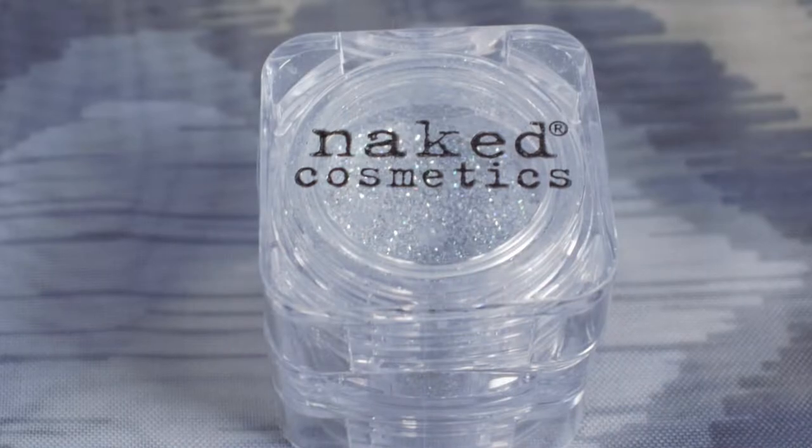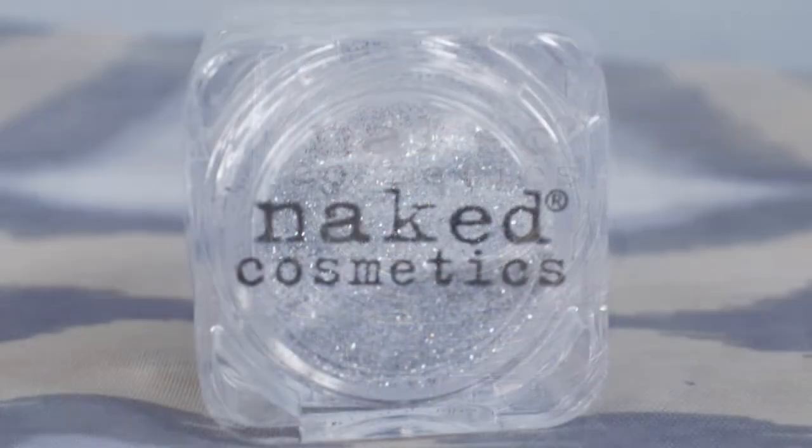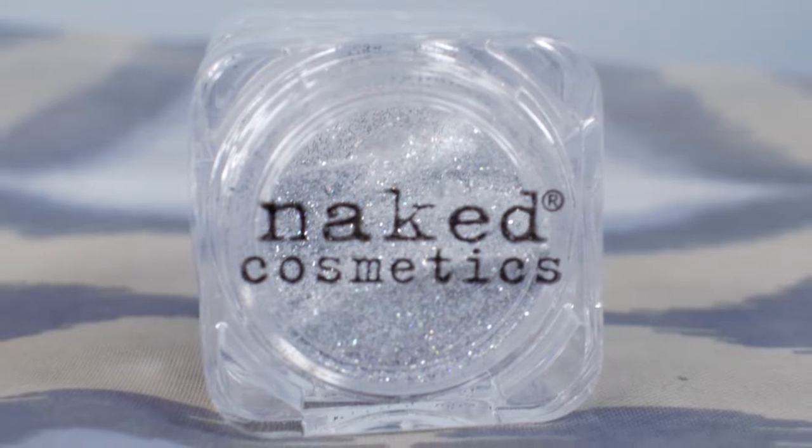All right, while he's doing that I'm going to look at some more stuff. The next thing I got is something I'm really excited about — this is from Naked Cosmetics, it is a loose glitter shimmer eyeshadow. I've gotten a Naked Cosmetics pressed eyeshadow before from my Boxycharm and I really liked it. That one was more of a rose gold; this is a silver color, so I'm actually kind of excited to use this one too. That's a good product in my opinion.